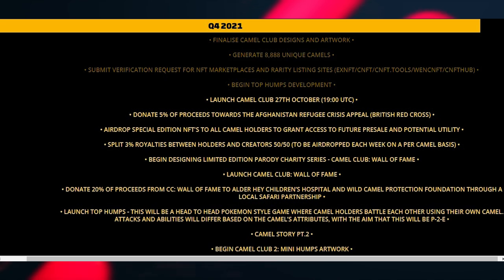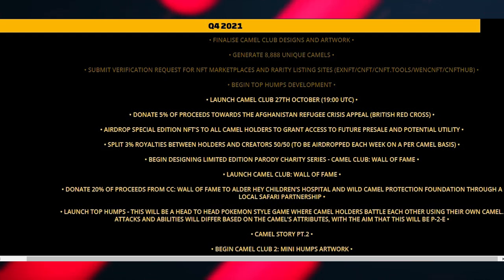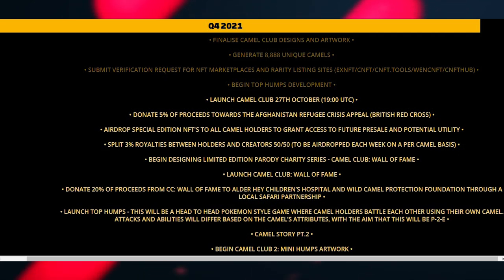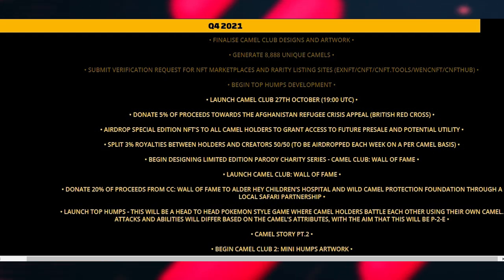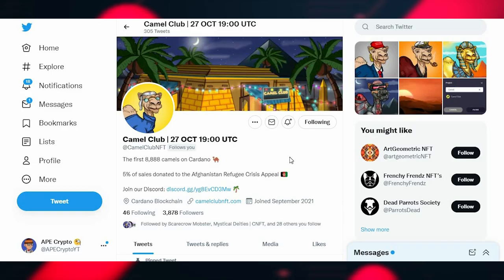Even if they don't deliver on the gamification, I still believe these could have value because they're incentivizing people to hold, which reduces downward pressure on the floor. With rarity, there will always be camels above the floor. Hypothetically, even if the project underperforms, pulling a rare one could still put you in profit. But depending on your position, practice risk management — if you're not 100% convinced, don't invest, and always do your own research.